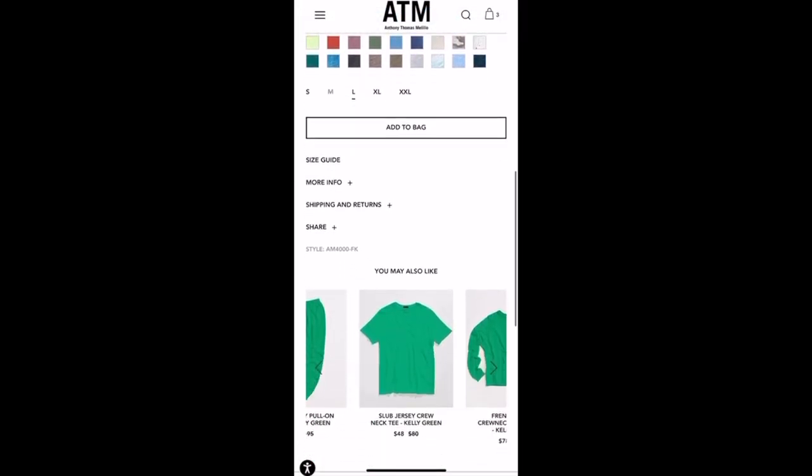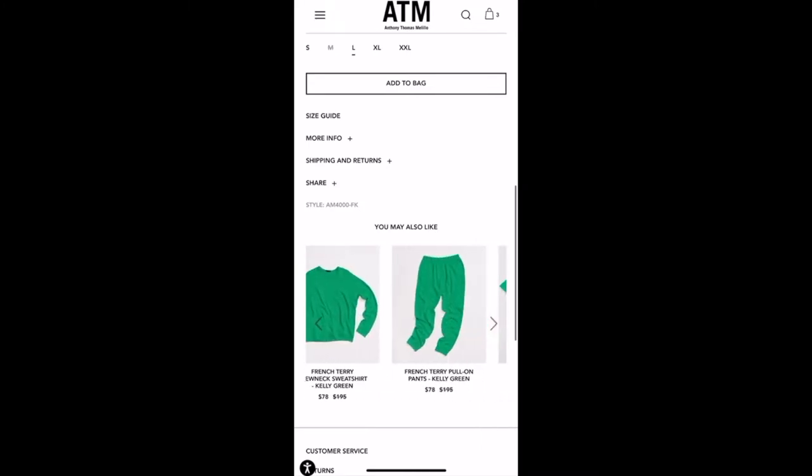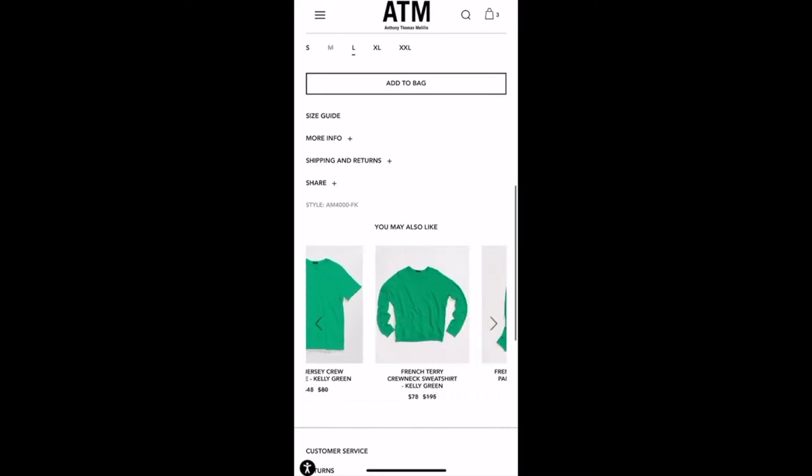For example, this green shirt comes in a plethora of choices, anywhere from long sleeve to short sleeve, to v-neck to crew neck — you get the gist.